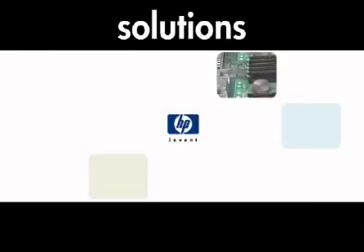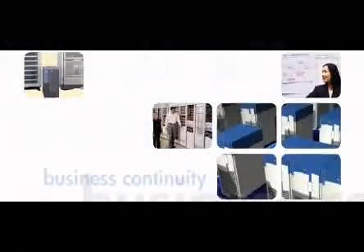HP Itanium-based solutions that deliver more value to the enterprise customer. With our unique technologies, strong partnerships, and a complete ecosystem, it's clear skies ahead.